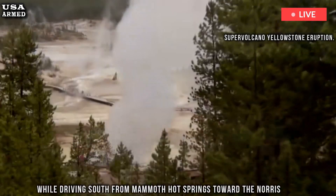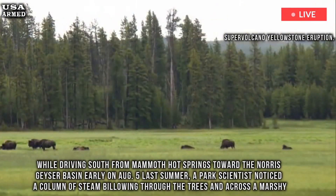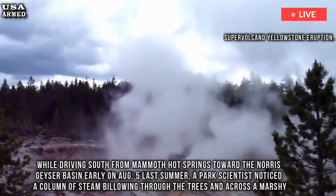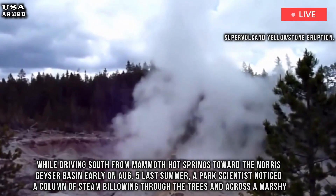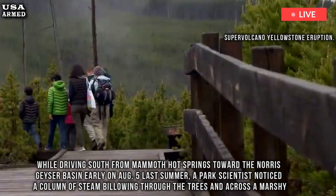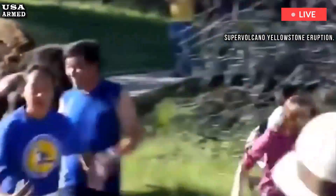While driving south from Mammoth Hot Springs toward the Norris Geyser Basin early on August 5th last summer, a park scientist noticed a column of steam billowing through the trees and across a marshy expanse. Yellowstone National Park geologists Jefferson Hungerford and Kiernan Poles Donahue wrote in a blog post.